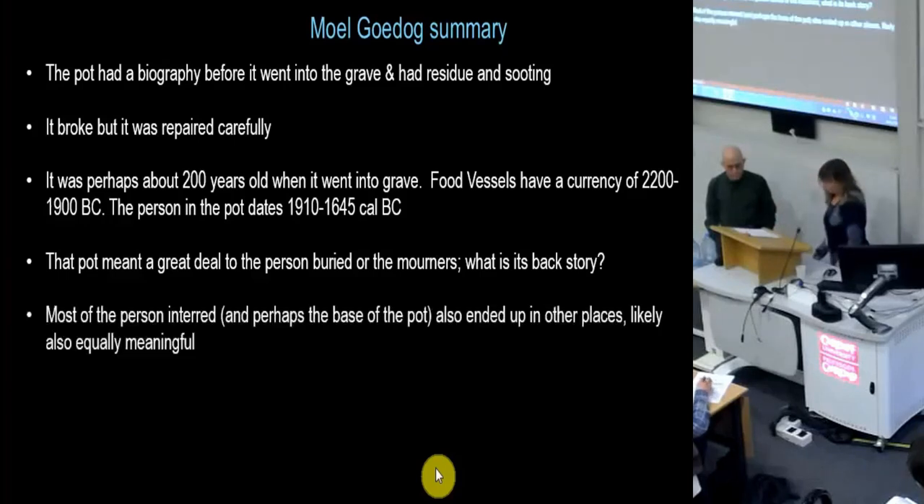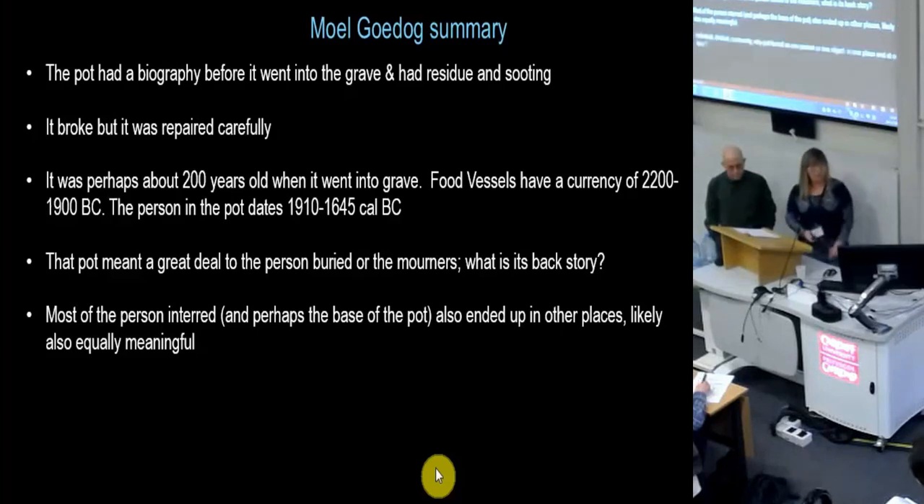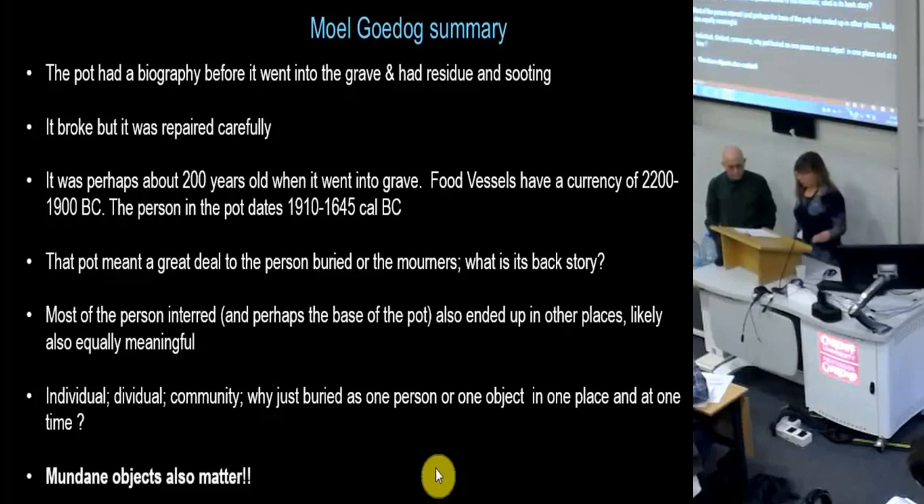What's its backstory? Most of the person was actually interred somewhere else, and perhaps also the base of the pot, although that might have gone with the unfortunate tractor incident. So we're talking about individual, individual, community. Why was just part of this person buried in one place, while other parts were buried somewhere else, or spread elsewhere? And also objects as well.